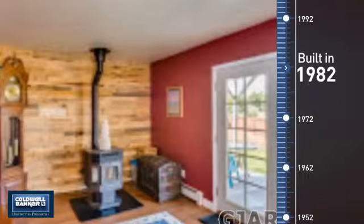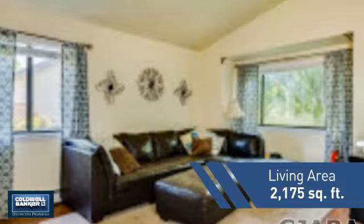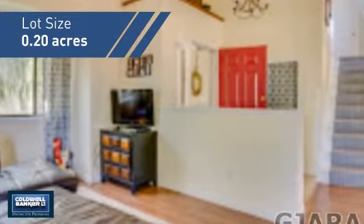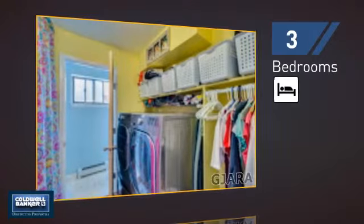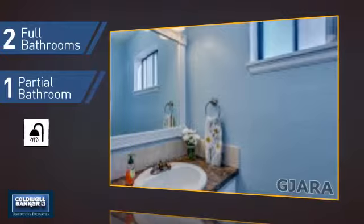This property was built in 1982 and features over 2,100 square feet of space, giving you a spacious layout to play host or kick back and relax after a long day. Inside, you'll find three bedrooms, so everyone has a private space to come home to, as well as two full bathrooms and one partial bathroom.